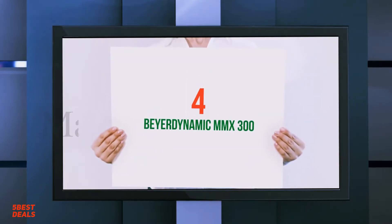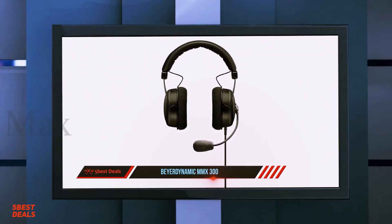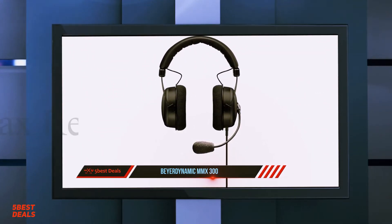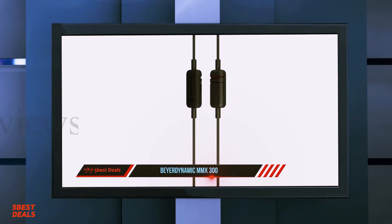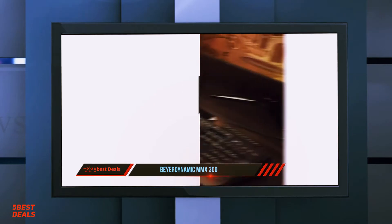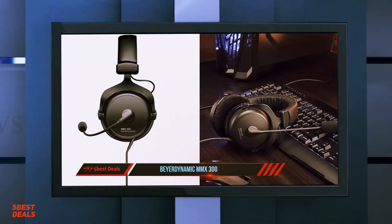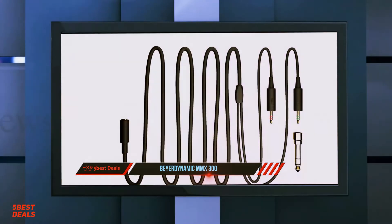At number 4: the Beyerdynamic MMX300. The Beyerdynamic MMX300 serves as the German brand's flagship gaming headset, with a premium build quality and exacting sound solidifying its reputation among gamers. Made in Germany, this headphone commands a well-deserved air of respect from its proponents, who tend to laud the solid construction and masterful engineering.